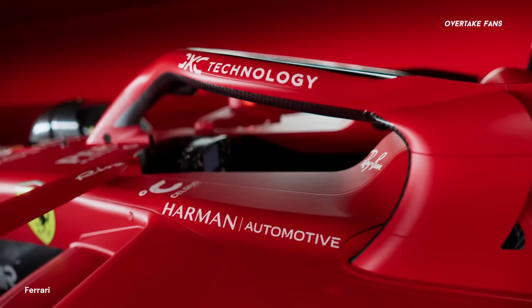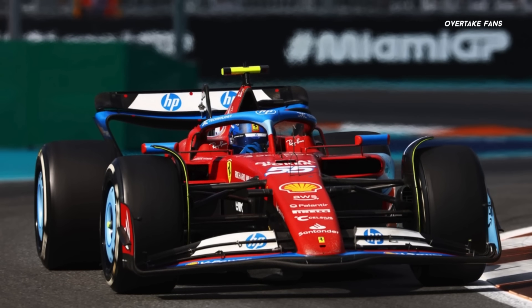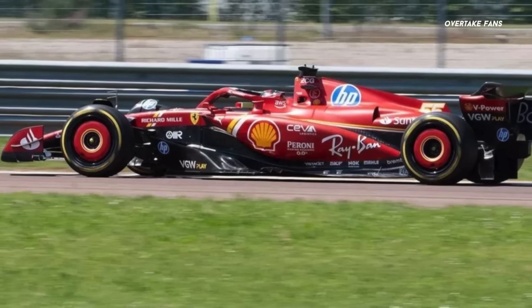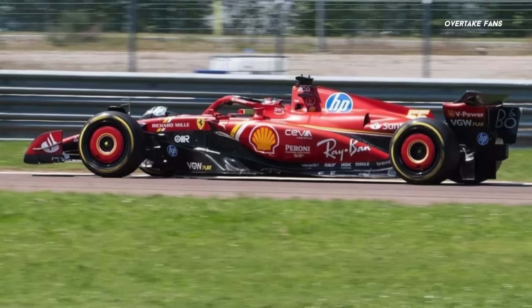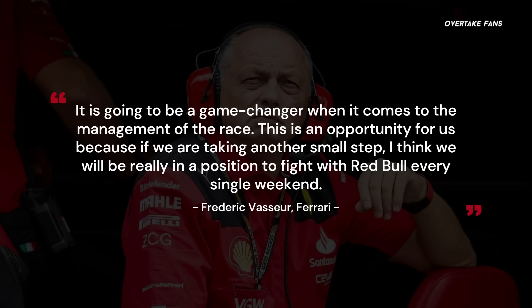Although many F1 experts questioned the team's decision on going conservative with the early SF24, the setup changes have worked, giving the car enough performance to slot into the P2 spot. And these huge upgrades at Imola now put Ferrari in a position to challenge Red Bull consistently. Vasseur indicated that Red Bull have lost the edge they had on their rivals last season, saying: 'What is true is that compared to one year ago, when we were able to do a good job and put everything together, we are there. Red Bull are not anymore in the comfort zone of last year, where it doesn't matter what happens and after lap two, they were already in front. It is going to be a game changer when it comes to the management of the race. This is an opportunity for us, because if we are taking another small step, I think we will really be in a position to fight with Red Bull every single weekend.'